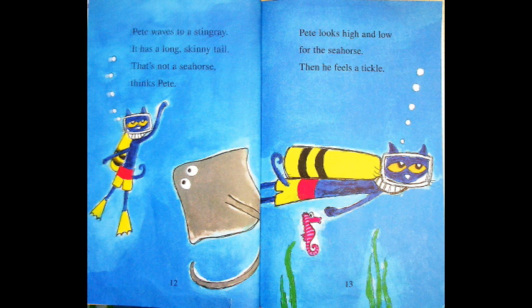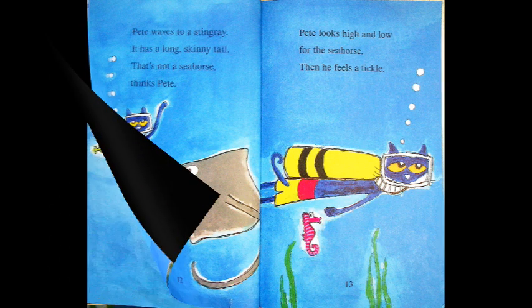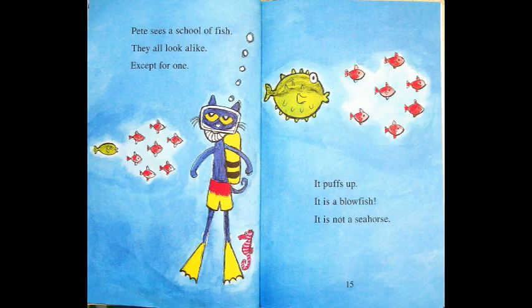Pete looks high and low for the seahorse. Then he feels a tickle. What tickled Pete? Pete sees a school of fish. They all look alike except for one — it puffs up. It's a blowfish! Look at that big green blowfish. Those are so neat because they blow up like a balloon. And Pete doesn't see the seahorse.